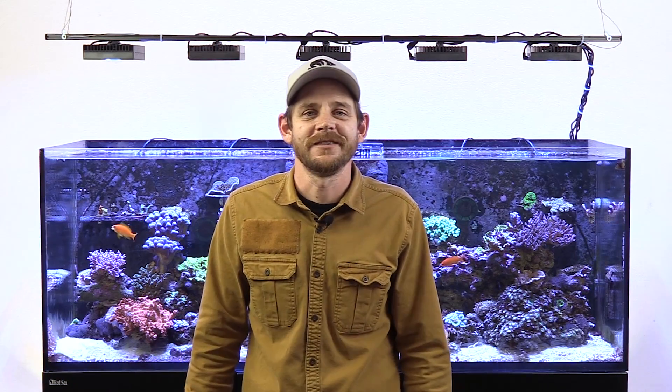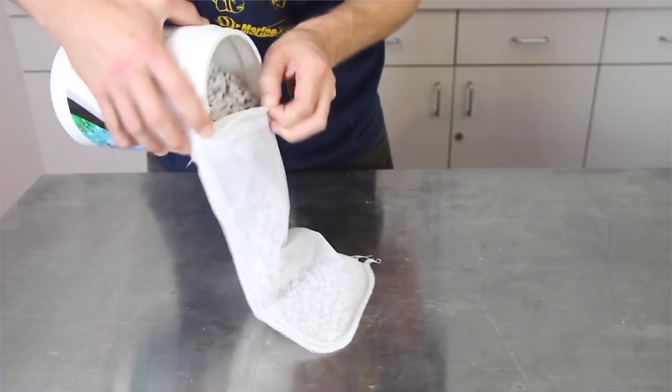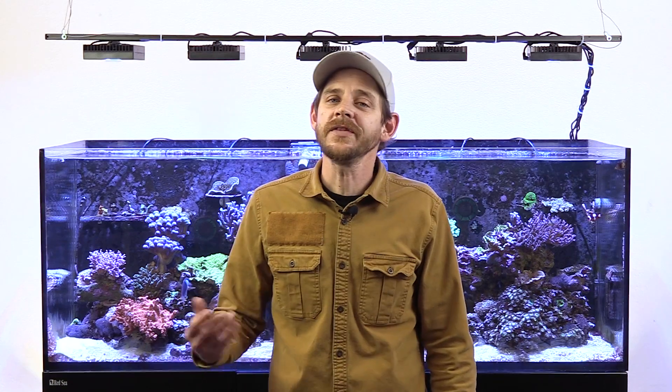Nitrate removal medias come in different forms. Classically, these medias rely on biological activity to consume nitrates, but recently Blue Life has presented us with a regenerable resin that specifically targets nitrates and nitrates only. Biological nitrate removers are made from porous, ceramic-like materials — the porous structure and rough surface provides an environment suitable for denitrifying bacteria. You can think of this media as tiny live rock, typically placed inside a media bag or a reactor. Keep in mind, it can take weeks or even months for the bacteria to colonize the media and start reducing your nitrates.